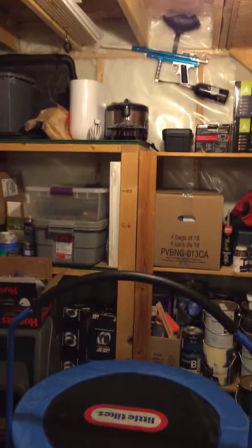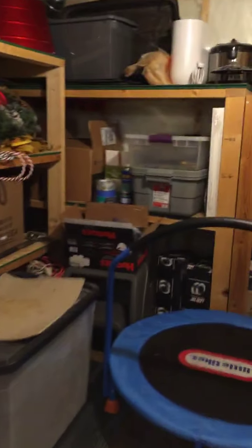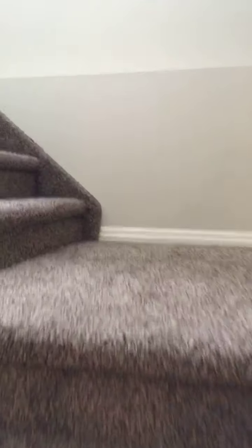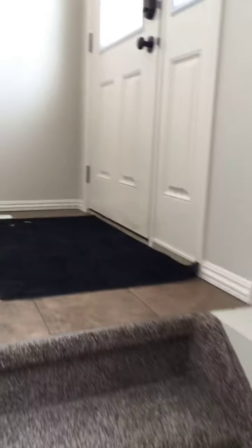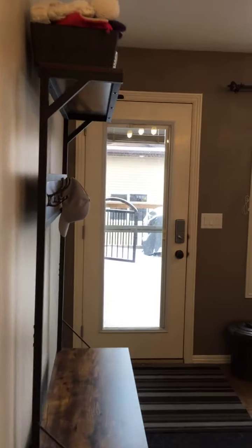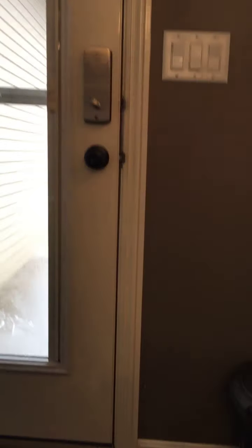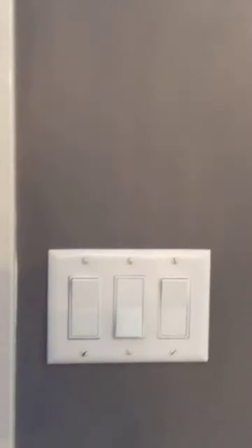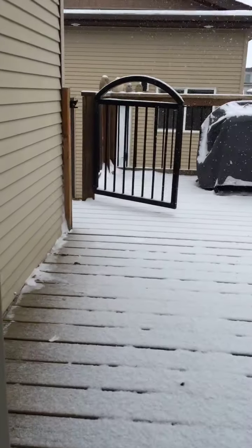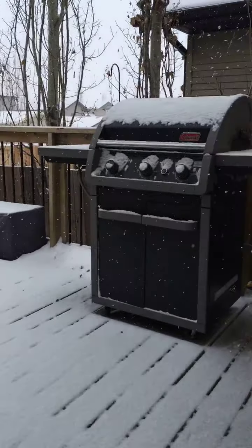Now I'm going to grab my shoes and we'll head out to that dream garage I was talking about. Check out this deck — it's just an awesome deck. And this is the dog run I was mentioning, so Oakley can go down here and do his thing.